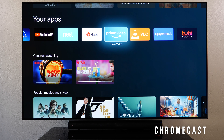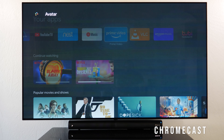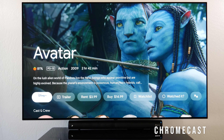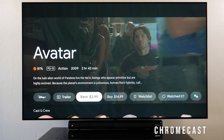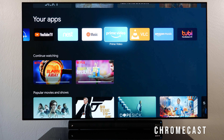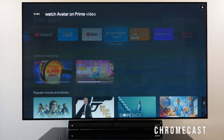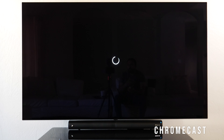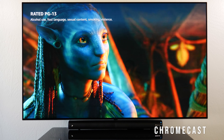With Prime Video here's the kicker: I searched for Avatar, but the Chromecast showed me Disney Plus rent or buy options even though I already bought it on Prime Video. Because I have the Chromecast, I have to specifically say 'Watch Avatar on Prime Video' for it to go directly to Prime Video.